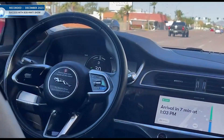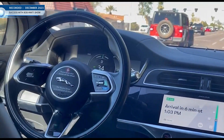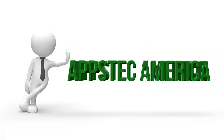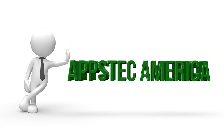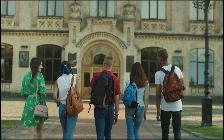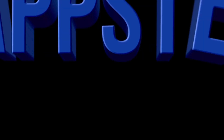It says we are arriving in six minutes at 1:03 PM. You are watching Success with Bob Mwiti Show, presented to you by UpStack America. UpStack America is a consulting company that helps immigrants find amazing higher education and job opportunities in the tech industry in the United States. You can find our programs by going to www.upstackamerica.com — UpStack America, we wake you up to the unlimited potential.